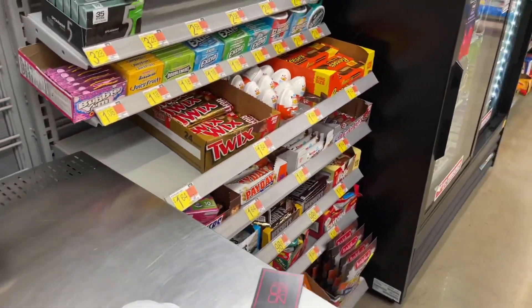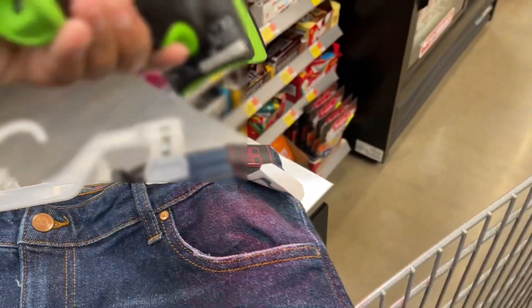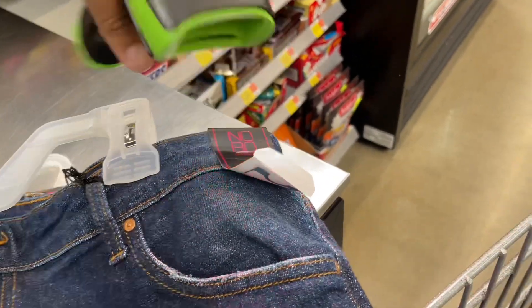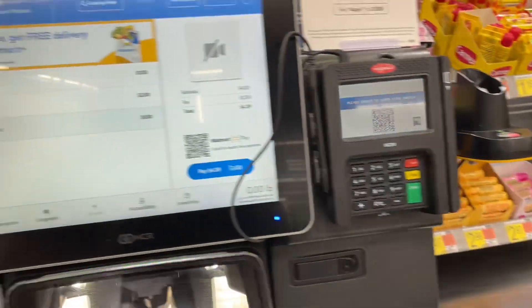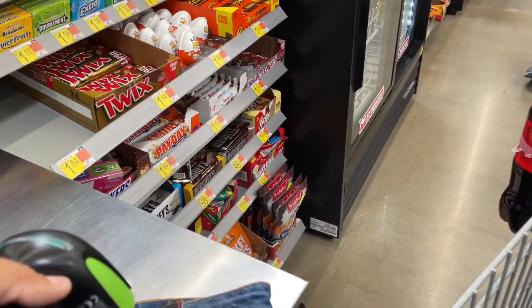Okay, I made it to the register — let's start scanning. One dollar, two dollars — one dollar, and then the other pair should be four dollars.